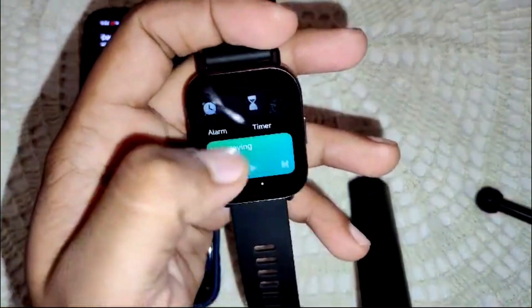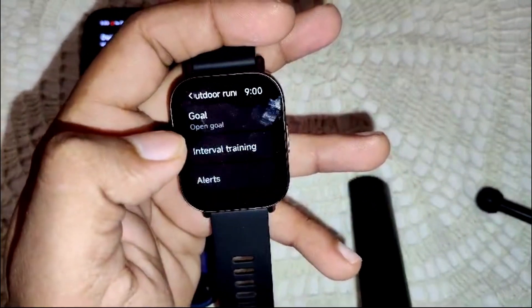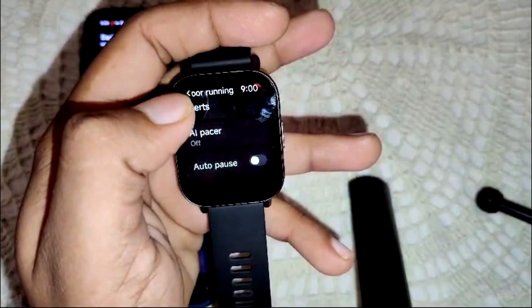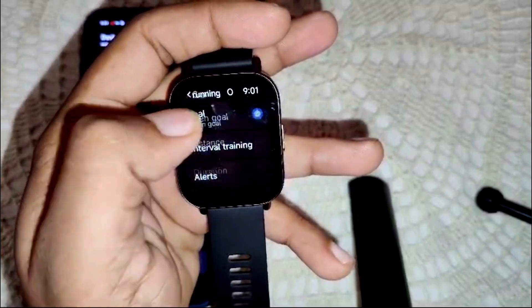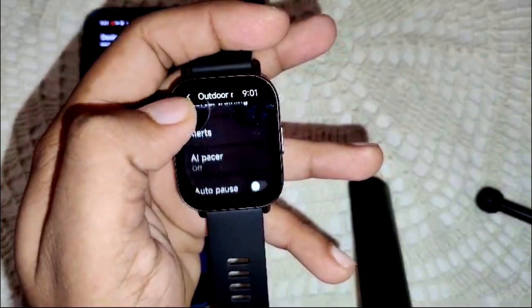This feature will be available in your watch. You can swipe left or right — whichever you prefer — and go into settings and goals. Open goals and set your target, for example five kilometers.